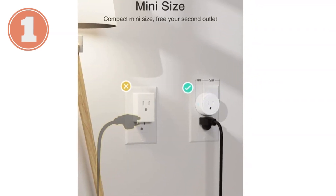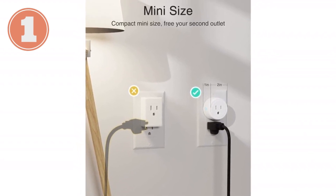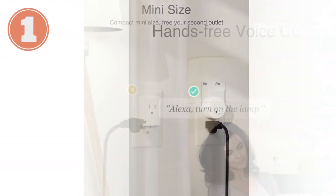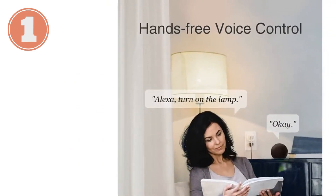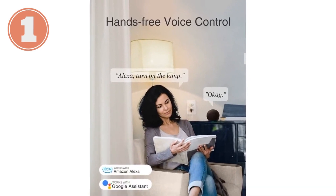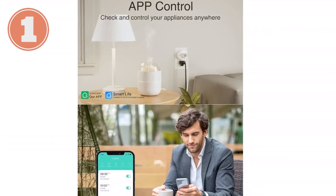Technical specifications: Compatible with 2.4 GHz Wi-Fi networks. Supports Amazon Alexa and Google Home. ETL and FCC listed for safety. Remote control via the companion app. Grouping and sharing capabilities. Easy timer and schedule setup. Compact design for seamless integration.